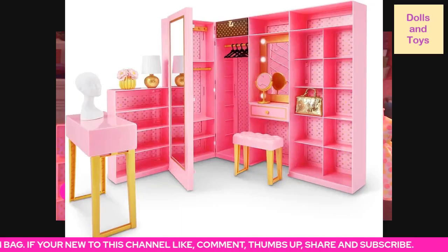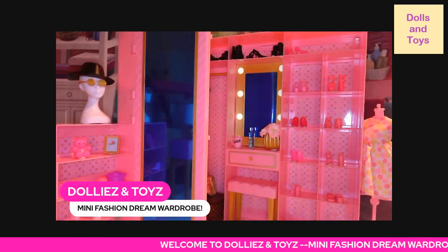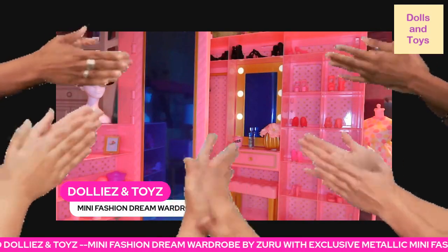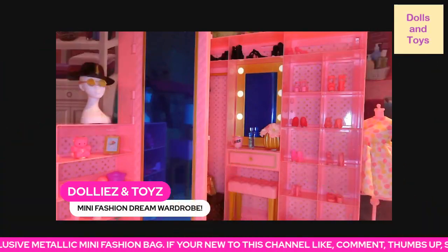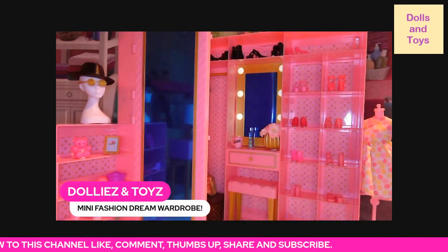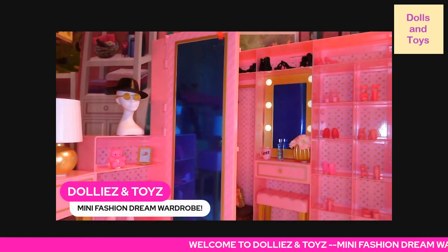So yeah, you guys, this is what you will be receiving. As you can see, you can put the storage box up at the top if you like. I'm going to give this a 10 out of 10. Thank you to all my new subscribers that came over and subscribed to this new channel — shout out to you guys! If you're new to this channel, like, comment, thumbs up, share and subscribe, and I will see you guys in another dolly and toy review. Bye for now!